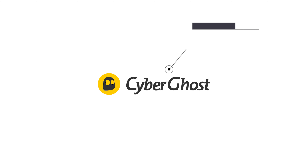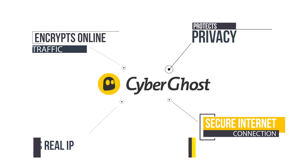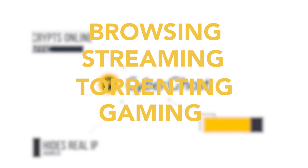CyberGhost is a powerful tool that secures your internet connection and protects your privacy. It encrypts your online traffic and hides your real IP address, making it perfect for browsing, streaming, torrenting, gaming, or online banking.